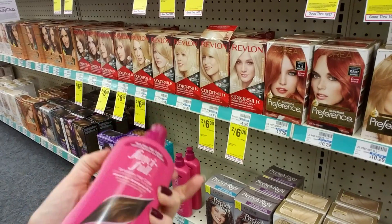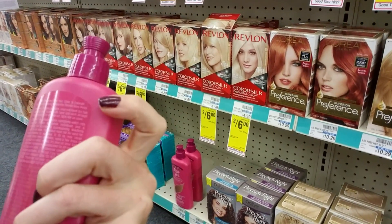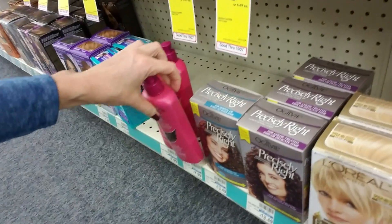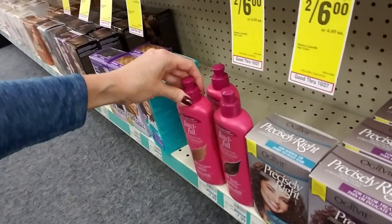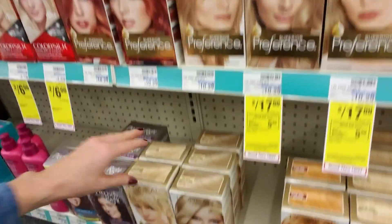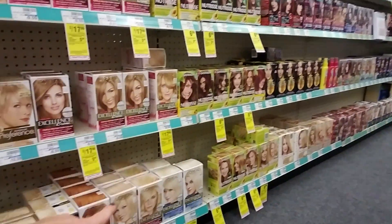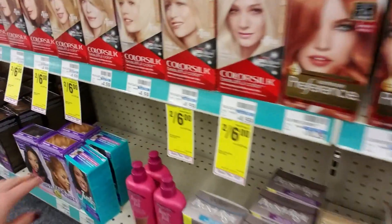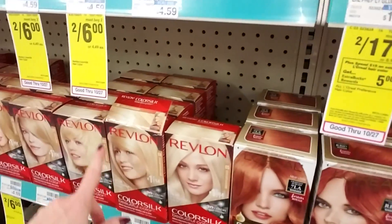I didn't know they still made this stuff — my mom used to use this years ago. This is Fanciful temporary hair color. You just put it in your hair and it washes out. They have a lighter one and a darker one — my mom used to use that back in the 80s. So you have all the light colors, all the different brands — the light ones are down here.